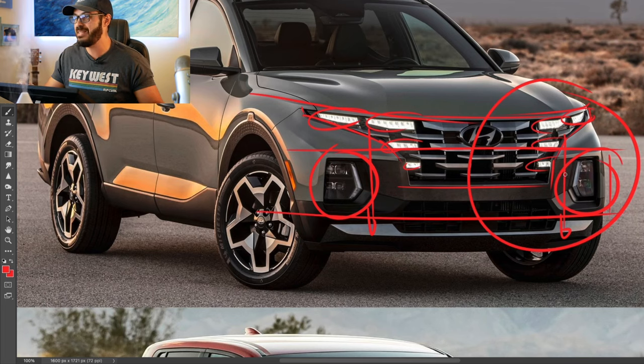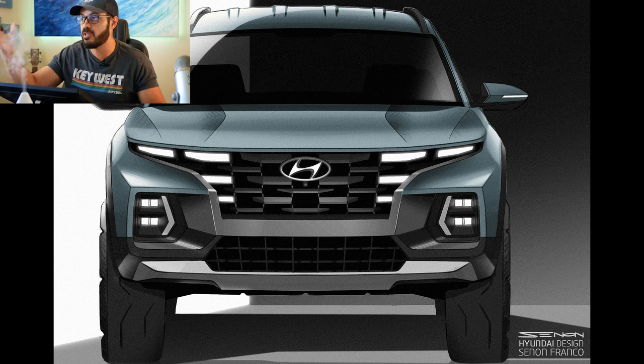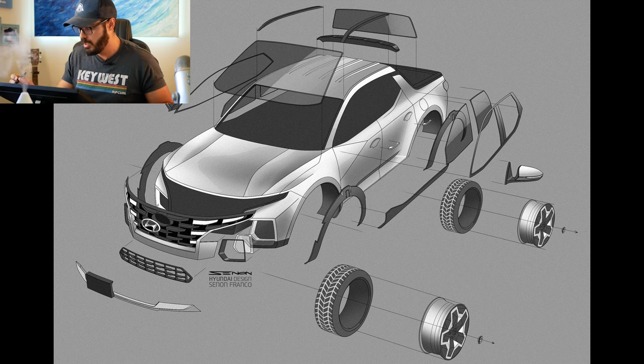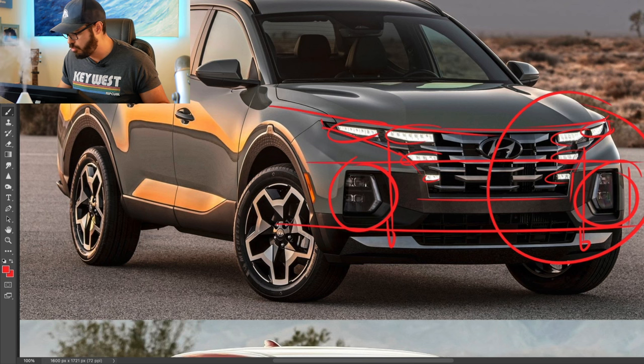But it looks pretty cool and gives it a unique front fascia. This is not something you'd mistake for anything other than a Hyundai Santa Cruz, especially at night. I also like the approach to angles here — there are some really interesting design choices.